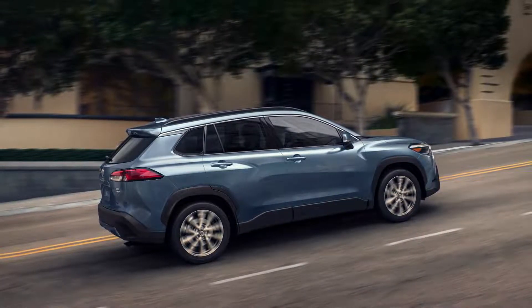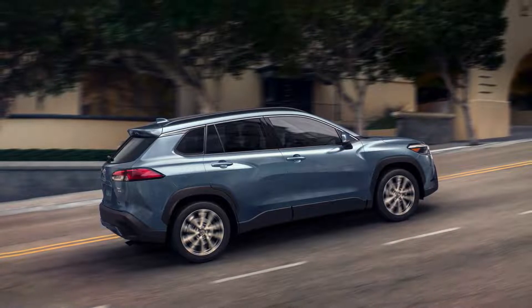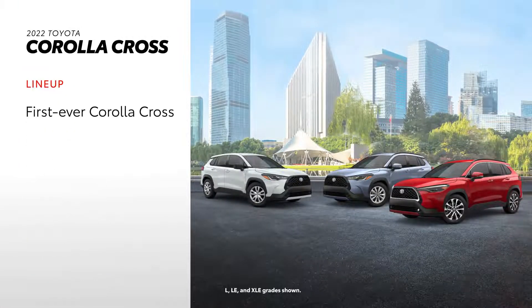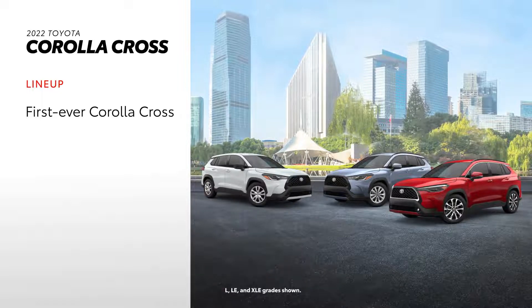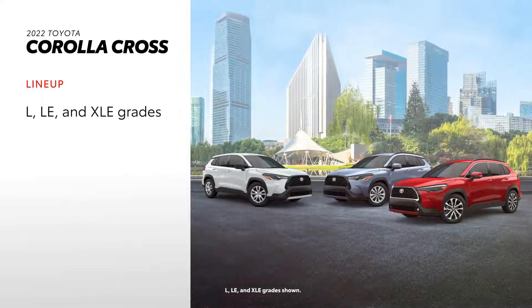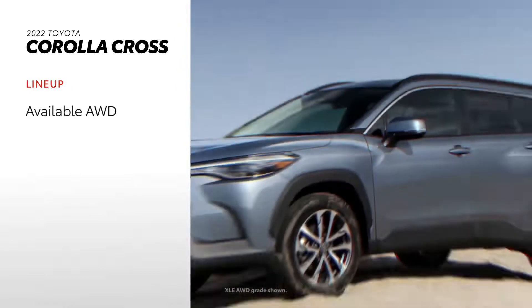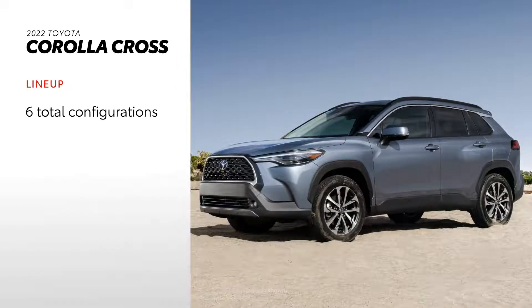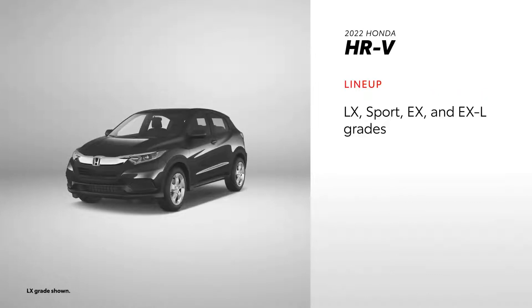Now let's put Corolla Cross and HR-V side by side. With Corolla Cross, Toyota adds a versatile new family member to an already stacked lineup. Corolla Cross has 3 grades, all with available all-wheel drive, for 6 total configurations. On the other hand, HR-V's 4 grades each come with available all-wheel drive, for a total of 8 configurations.